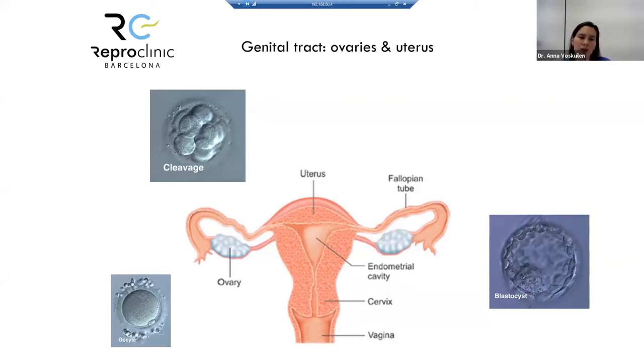We need the ovaries to function correctly, producing an ovulation and an oocyte. We need the tubes to function correctly, because the tube takes the oocyte and the oocyte is fertilized by sperm in the tube. Then the embryo divides as it travels through the tube until it arrives at the endometrium — the uterine cavity — where as a blastocyst it will implant.